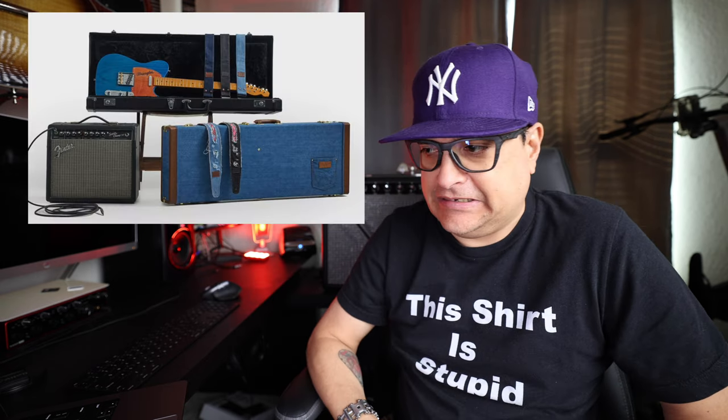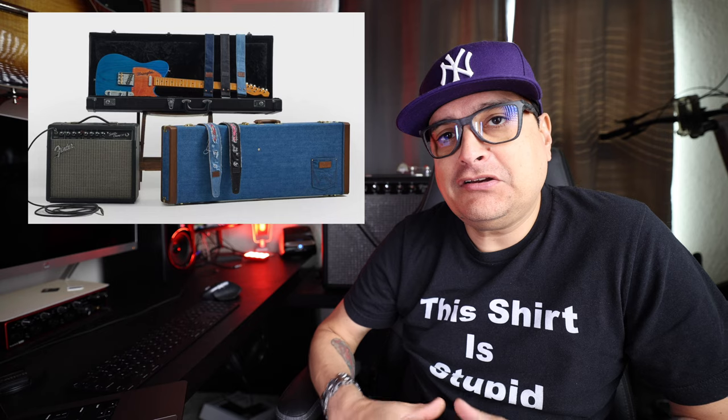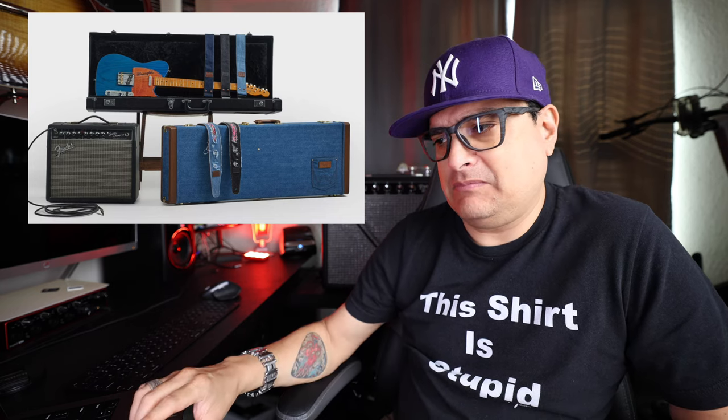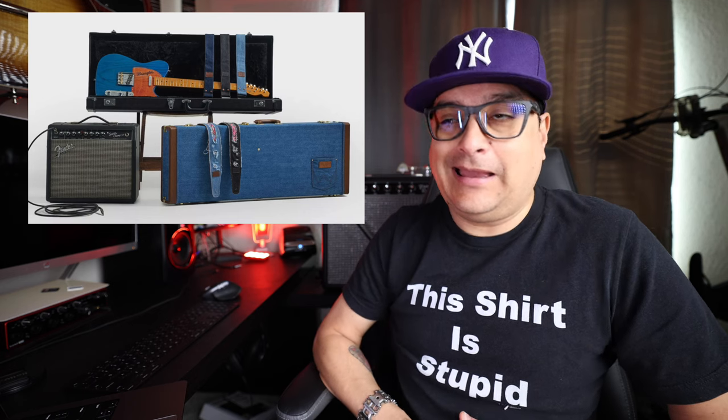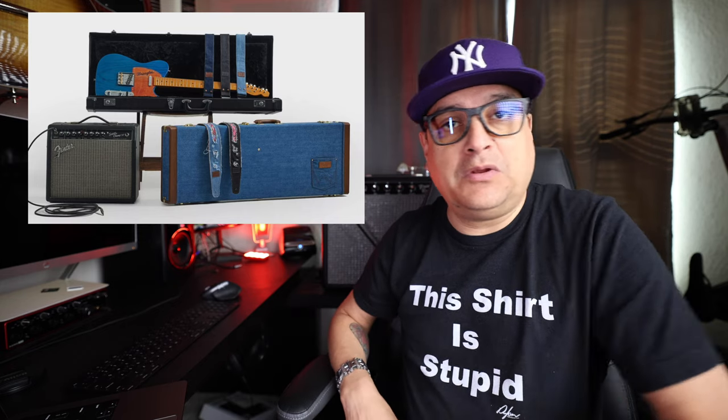Thank you so much and let's get into the news. Fender is apparently really getting into the fashion stuff. We've got the Wrangler-Fender brand situation going here, with denim on guitar cases, guitar straps, and I think maybe some picks too. So if you want a guitar case with a jeans pocket on it, there you go — it is now a thing. Let me know in the comments if this is something you'd be into.